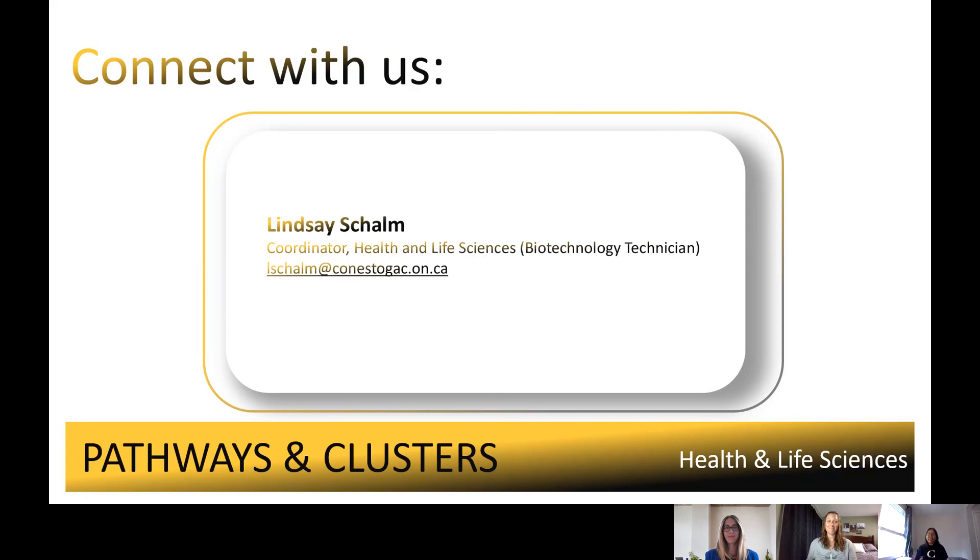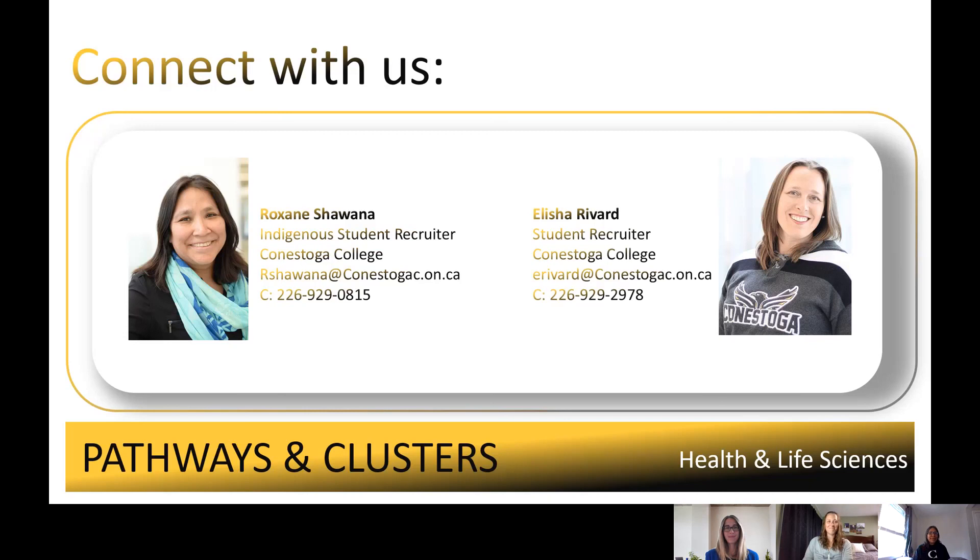If you would like to connect with Lindsay, her contact information will be available on all the links — she would be happy to talk to you about the Biotechnology as well as the fast track program. If you'd like to hear anything else about the programs we talked about today in our School of Health and Life Sciences, please connect with us. You can set up a Zoom conversation, text us, or shoot us an email — whatever is your preferred method of communication. Until next time.